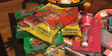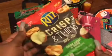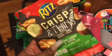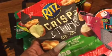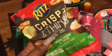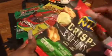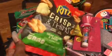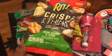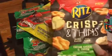I grabbed two of the Ritz Crisp and Thin Cream Cheese and Onion Potato Chips. I wanted to try them to see how they were. They are very thin, very crispy — I can taste the cream cheese and onion. They also had them in sea salt, but I just wanted to try the cream cheese and onion. They're really good, but not something I would go out of my way to purchase again. I would give them maybe a 6 out of 10.